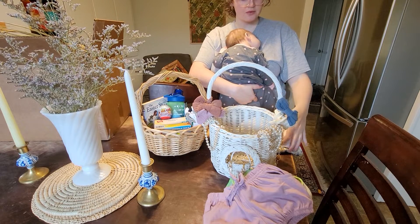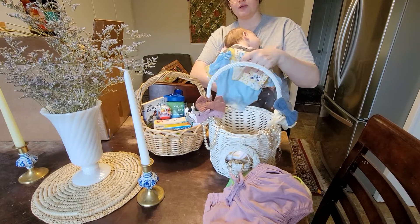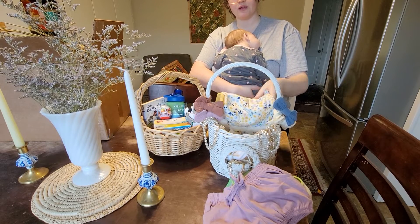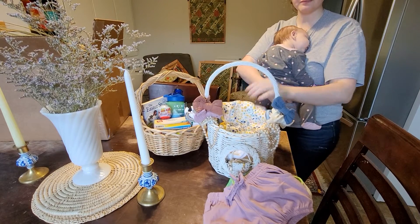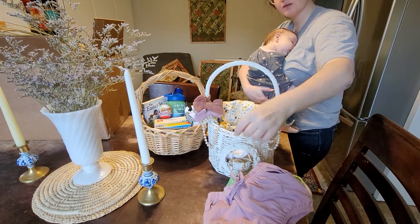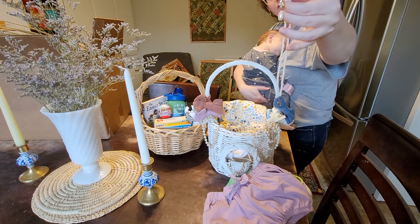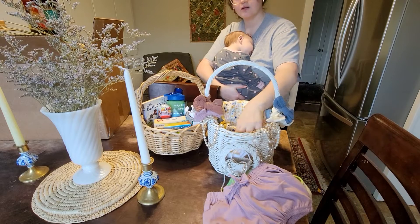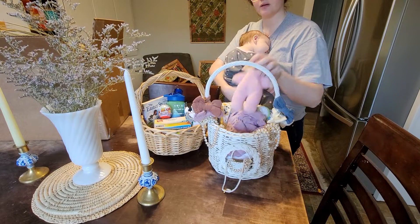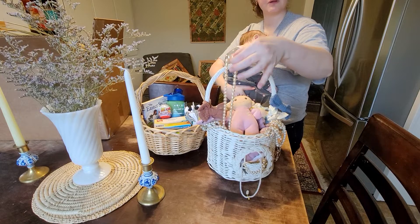I got this basket from the thrift store for like $3. Draped over the basket, I have all these pearl necklaces that I got at the same thrift store and they were $1 each. This one's not a pearl necklace, but I just kind of draped them. It has a little basket on the front here that I thought was cute. I thought it was really pretty and dainty.